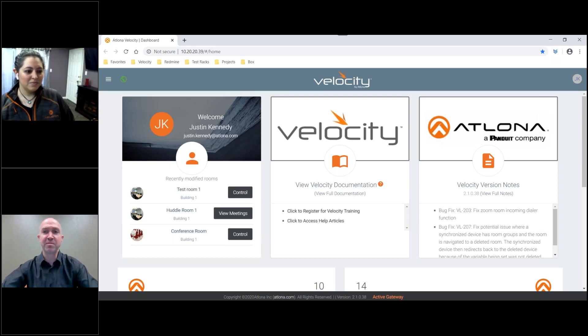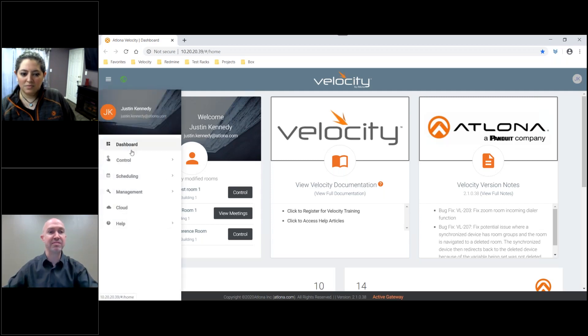As Erica mentioned, one of the main sets of functionality included in this new version of Velocity is the consolidation of both the AMS asset management system as well as the scheduling. What you'll also see, along with the control, is an updated navigation menu that allows for really those three main pillars within Velocity: your control pillar, your scheduling pillar, and your management pillar. Within each of these, you can configure your control, set up your scheduling, and integrate the asset management system from AMS.